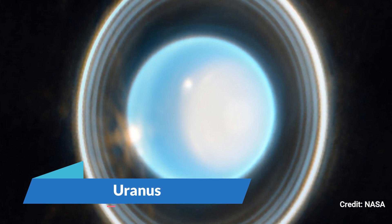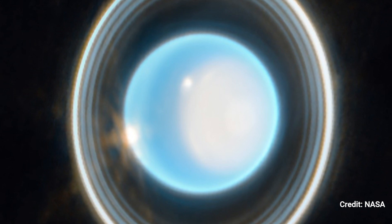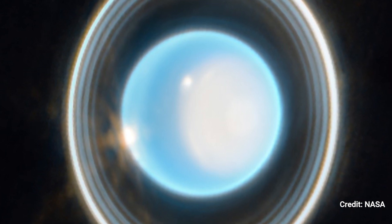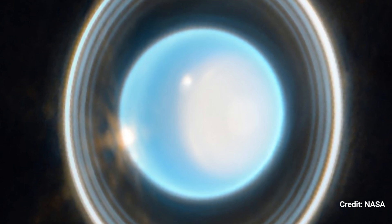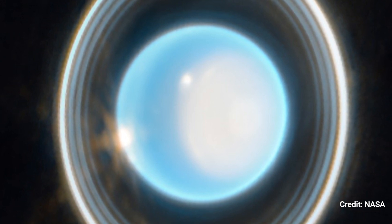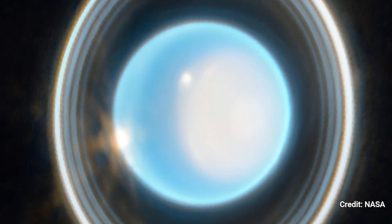Number 6: Uranus. Webb's Near Infrared Camera acquired this zoomed-in image of Uranus on February 6, 2023, revealing breathtaking views of the planet's rings. This representative color image has a blue tint since it was created by merging data from two filters at 1.4 and 3.0 microns, displayed as blue and orange respectively. A polar cap — a region of brightness at the pole facing the sun — is visible on the planet's right side. Uranus has this polar cap because it is the only planet in the solar system tipped on its side, causing it severe seasons.